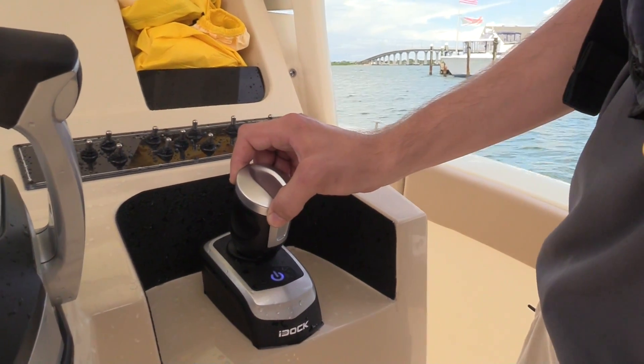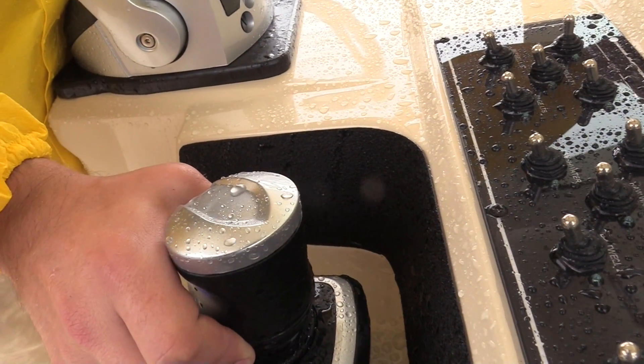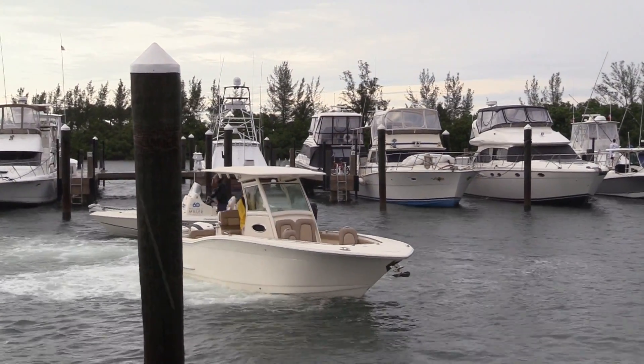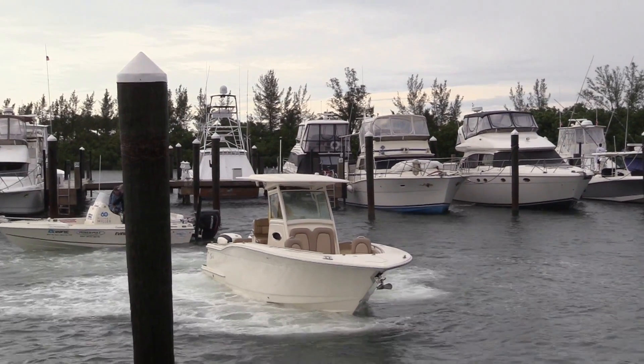Of course you can go forward and reverse by pushing the joystick forward and backwards. You can spin the boat on its axis by just twisting the joystick to the left and right. The really impressive thing that we all loved doing is driving the boat sideways — both port and starboard — just push the joystick in that direction and that's the way it goes. Once you get used to the two or three second delay for the steering to reach the right point and kick in, you can do combinations — going sideways and adding a little bit of forward movement.